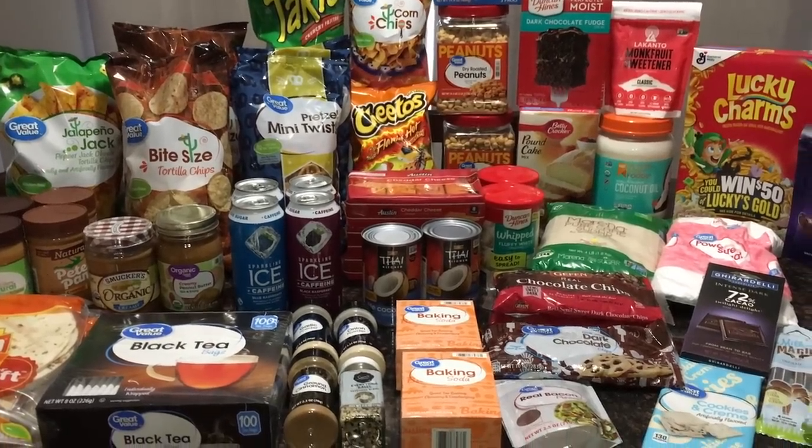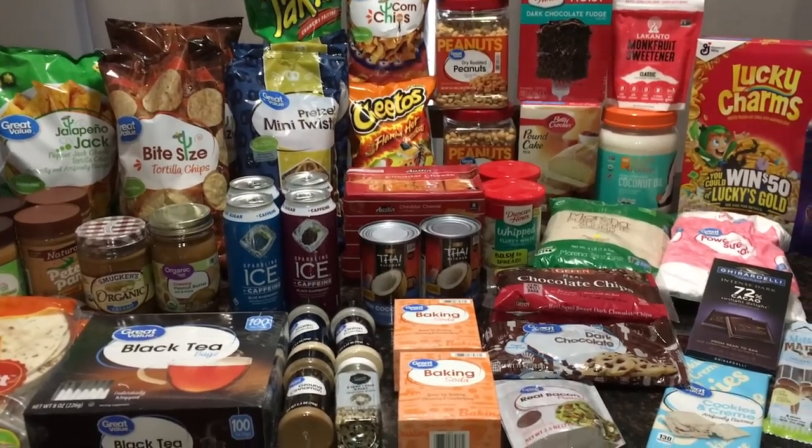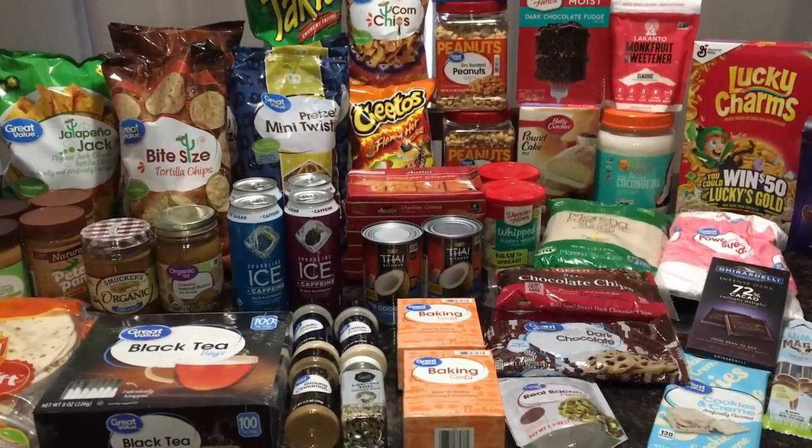Hey guys, welcome back to my channel, and if you are new here, hi, welcome. My name is Melissa and today I have a huge Walmart pickup grocery haul for you guys.